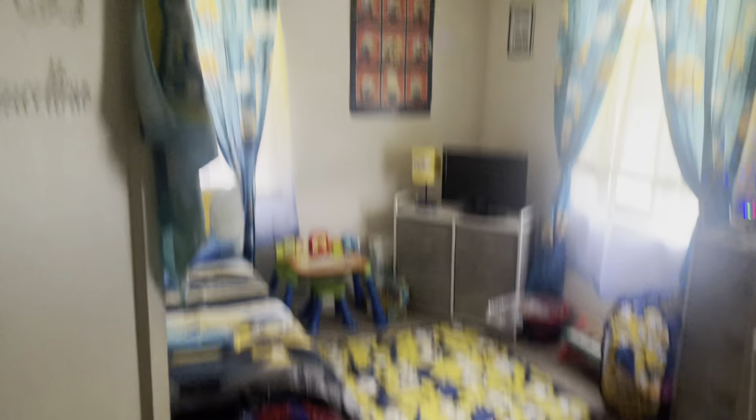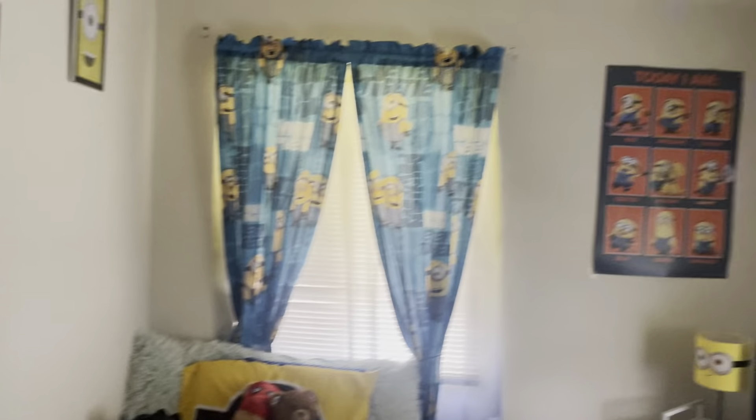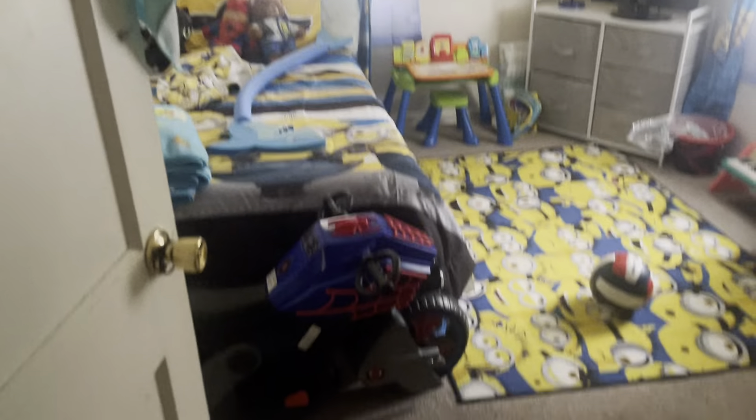So again, if they don't have the light on, hopefully you can catch the rooms good. This is one of the rooms here — bedroom number one. They've got all the toys and everything in the room, and that's the closet. I won't open that up because they have stuff in front of the closet door. Pretty nice size room.